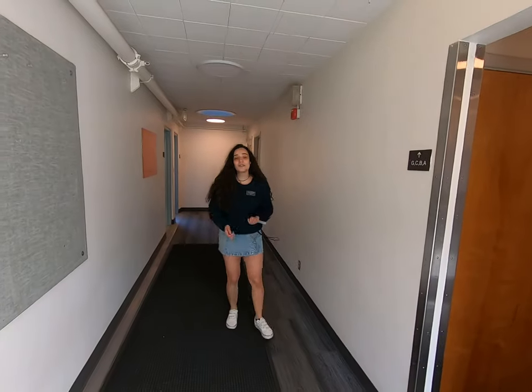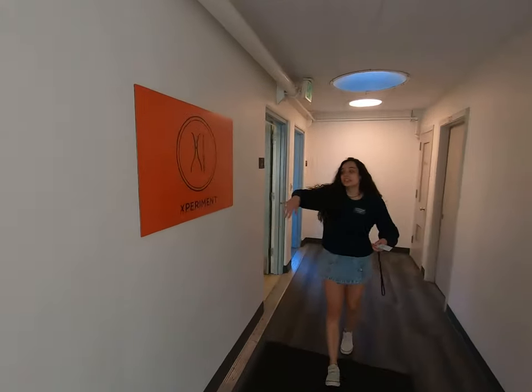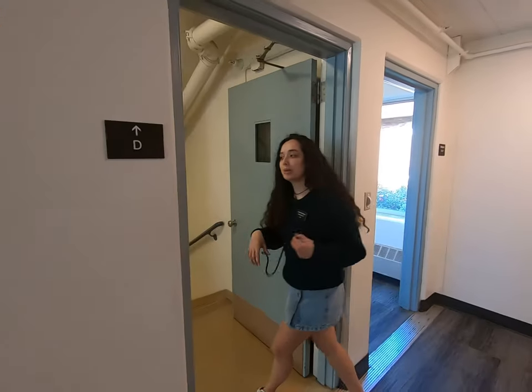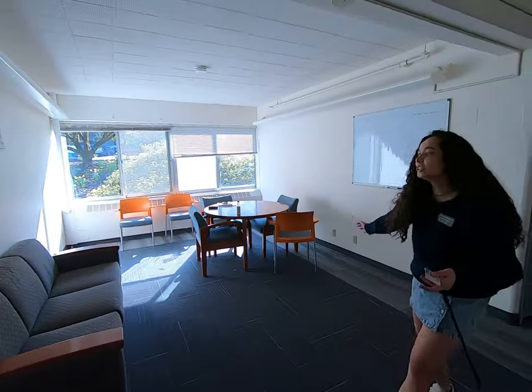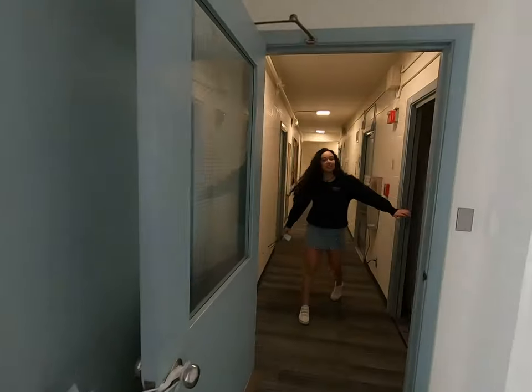Copeland has another one of our Living Learning Communities in it — Xperiment — which is STEM-based. So if you have any interest in STEM, this is a great place to live. Here's one of our lounges that are on all the floors, and a kitchen as well.